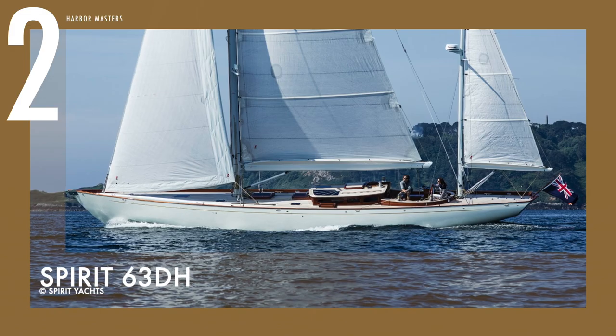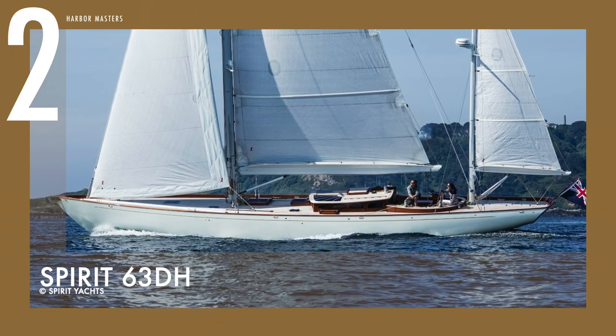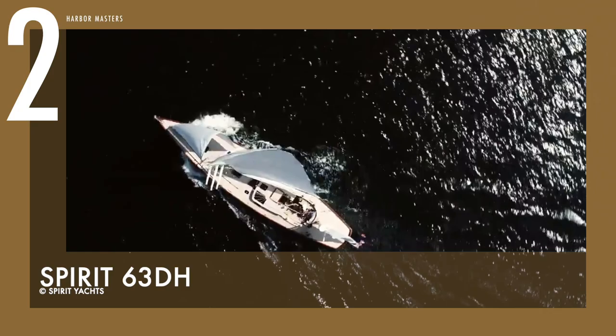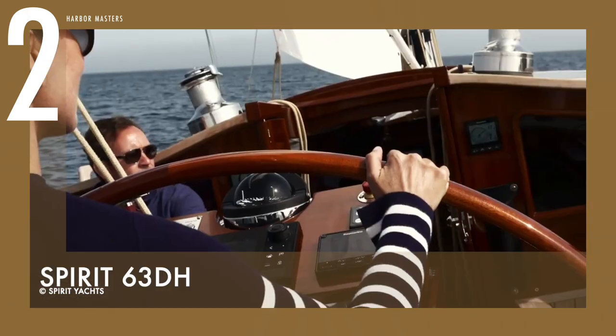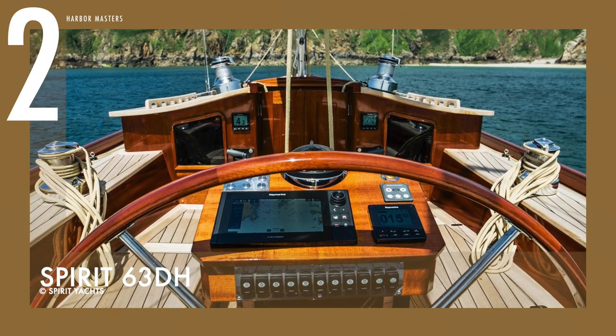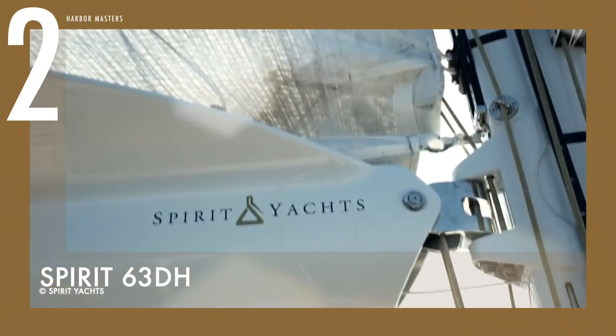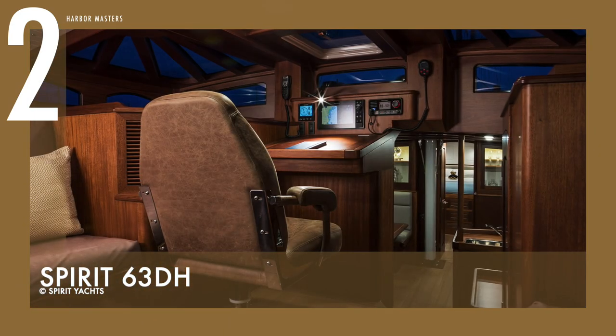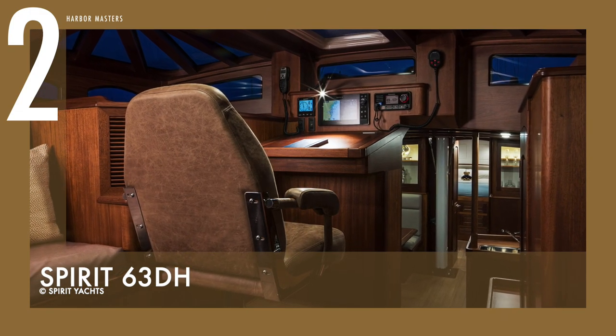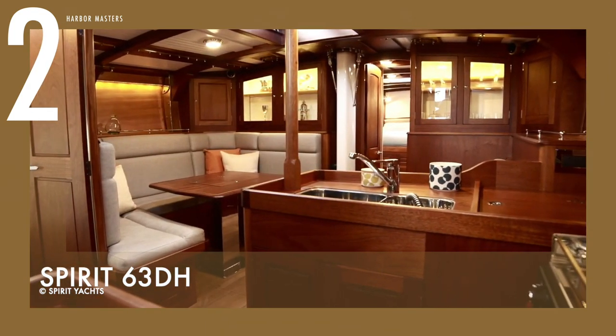Continuing at number two is the Spirit 63 DH. This deck house sailing yacht is powered by a 110-horsepower Yanmar engine. It has a top speed of nine knots and a cruising speed of eight knots, with an estimated maximum cruising range of 820 nautical miles. For longer journeys, the 400-litre fuel tank can be backed up by another 240-litre tank. To provide comfortable seating, sunbathing, and crewing space, the cockpit comes equipped with electric winches within easy reach, a fold-out table with a built-in drinks fridge, and large full-length seats.